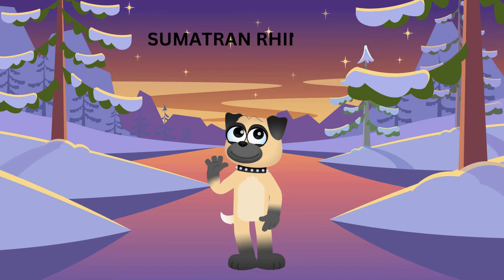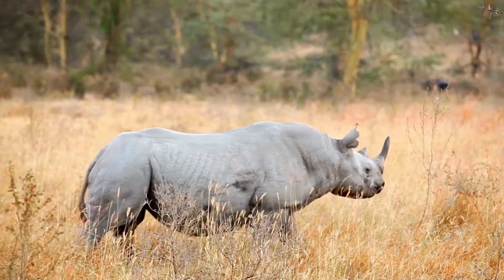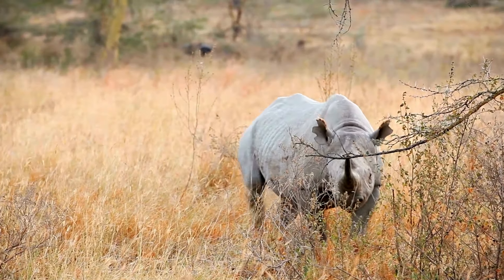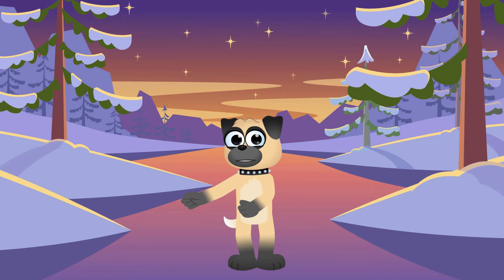Last but not least, we have the Sumatran rhino, the smallest of all the rhinos! They may be small, but they're tough! These rhinos are covered in reddish-brown hair and are excellent climbers, which helps them navigate the steep hills of their forest homes! They're like mountain goats with horns!